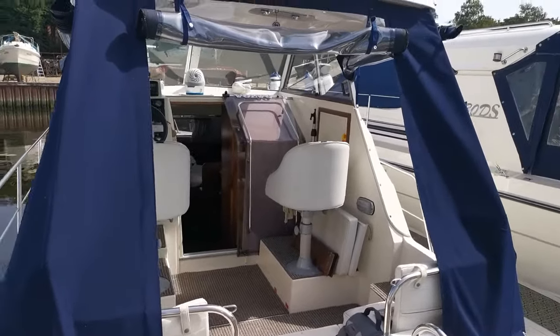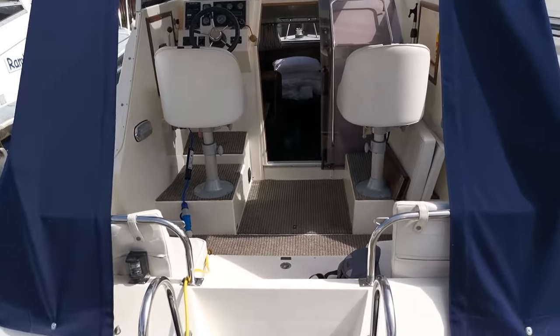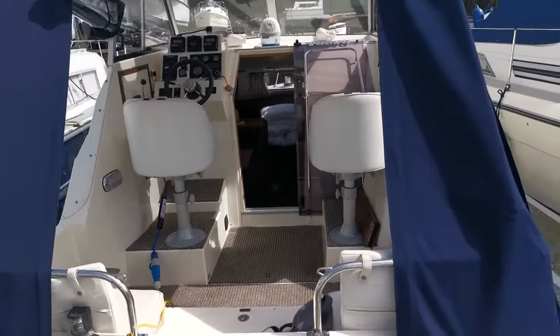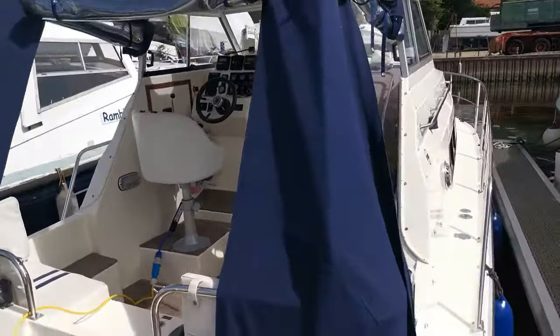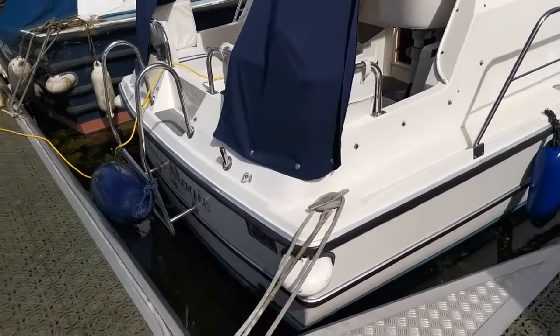Good morning and welcome to Boatshed Norfolk. Today's new listing is this Sheerline 740 hardtop — a really lovely boat. The current owner is very meticulous; everything the boat wants, it gets.